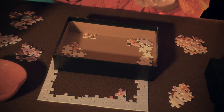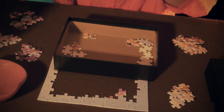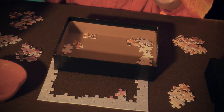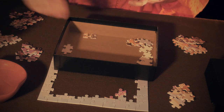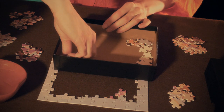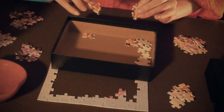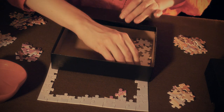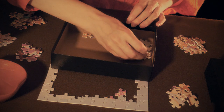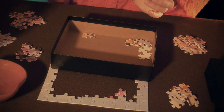My mom is a big puzzle person and she prefers the 500-piece puzzles. I've given her 1000-piece puzzles before but she says they take too long and get too complicated. I think these pieces kind of go on the ground - yes they do, so put them there.